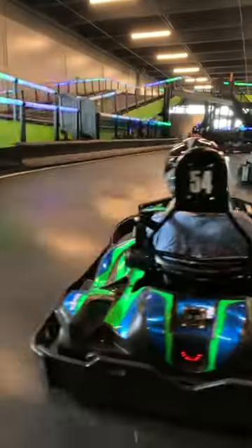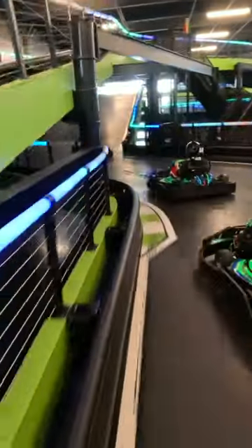Find the need for speed and navigate through hairpin turns, straightaways, and exhilarating ramps on electrifying tracks with neon lights. That was awesome.